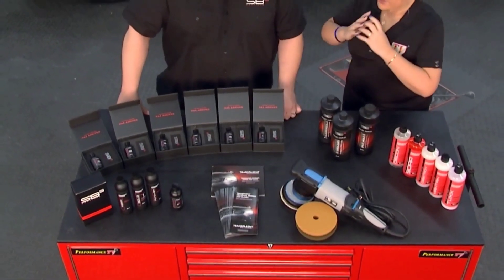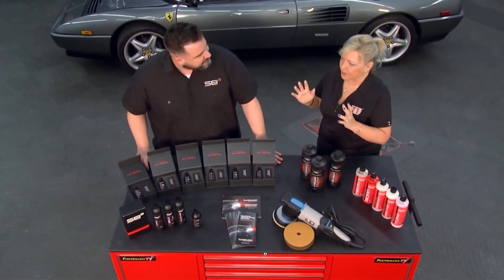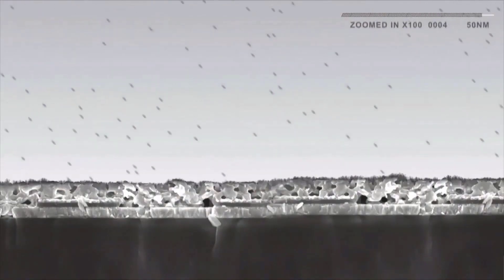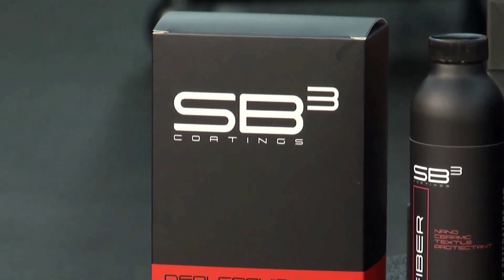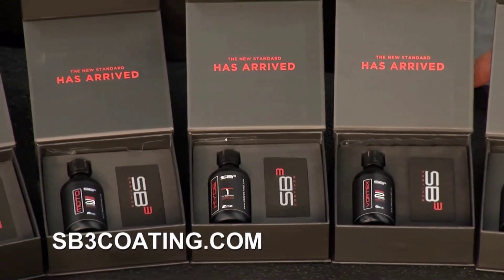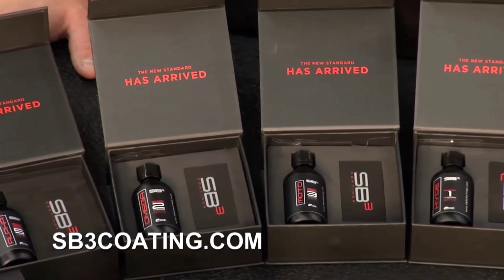Barry, you guys have a complete line of products — inside, outside, everything. We're a ceramic coating company. We started out about April of 2017. We came out with the idea that all cars should be protected, so we started with a few products. We couldn't really think of a name — my partner at the time, Scott, said why don't we just do SB? And we started with three products, so we threw the three in there to make it a little something different.